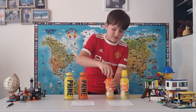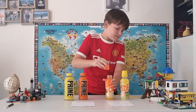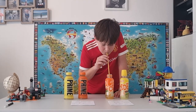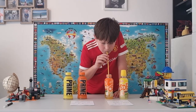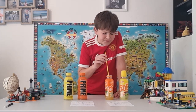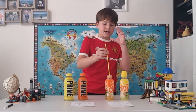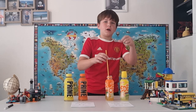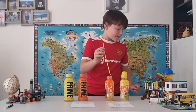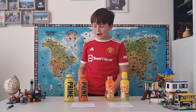First we're gonna try the orange drinks. Because it's powdery you have to mix it really well and let it dissolve. But I mean, it's not bad — seven out of ten.